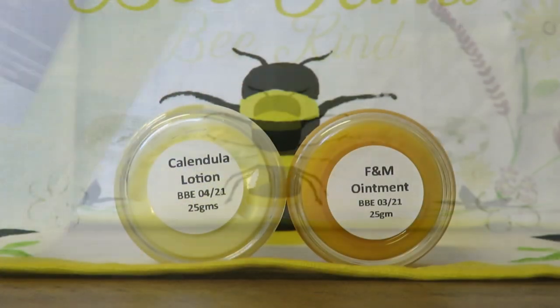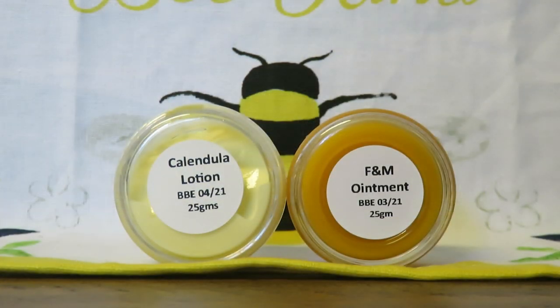The next two products are also from Gorgeous Guineas. There's Calendula lotion on the left and F&M ointment on the right. The lotion on the left is perfect and gentle for using on skinny pigs if they have dry skin and sometimes coconut oil isn't working. You can also use it for any piggies on their ears. The ointment on the right is perfect for anything that's dry or crusty — you could use it on foot pads or any mouth sores. I personally use it on the foot pads.